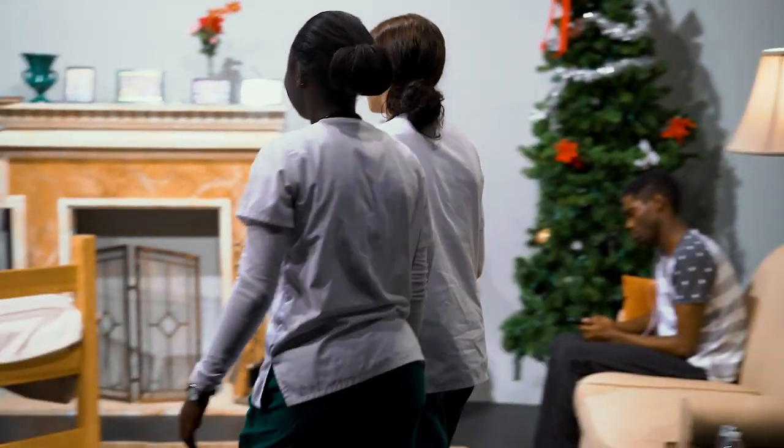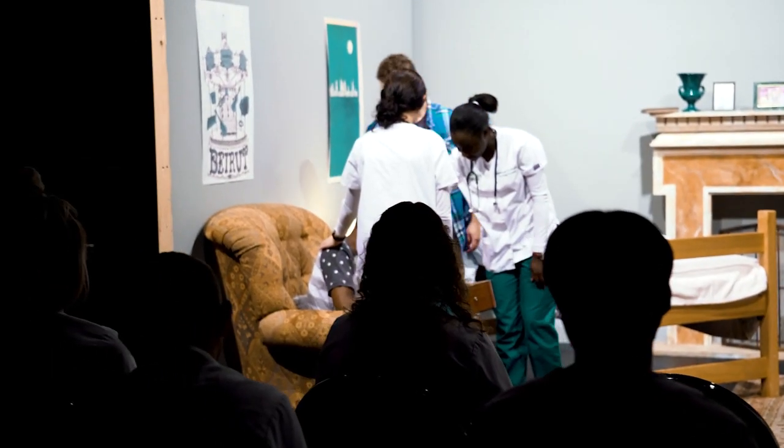The movement studio quickly becomes home for the theatre student, mostly because that's where all the performance classes take place. It features a wall of mirrors and a sprung floor.